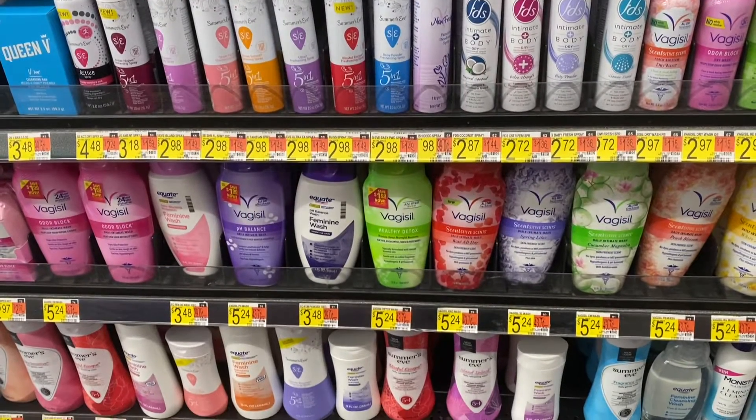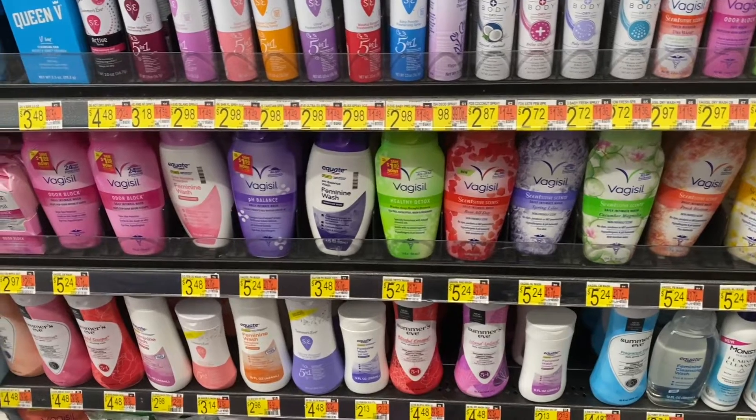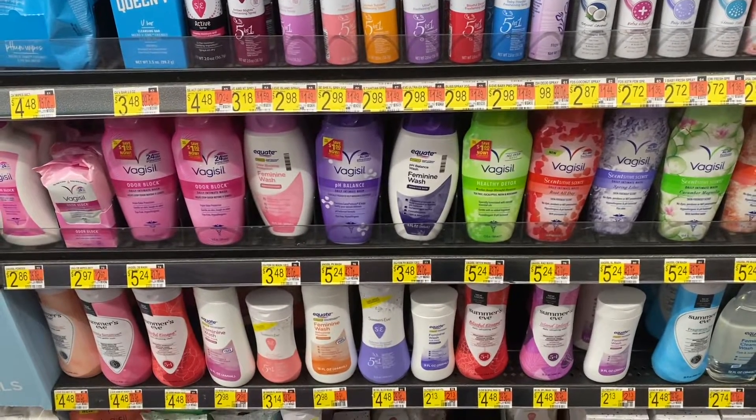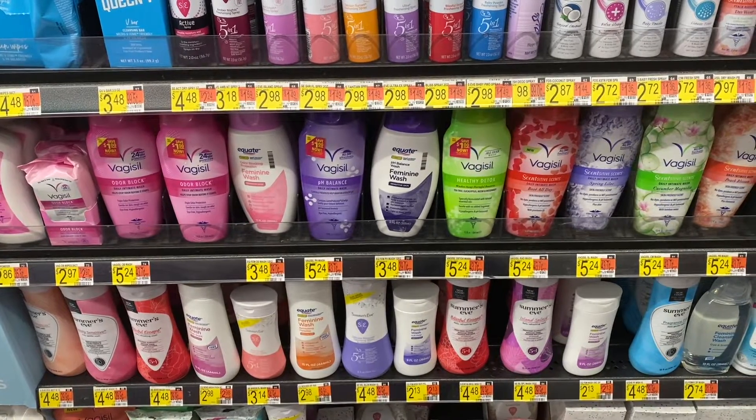Hello ladies, welcome to my channel. My name is Nancy and this is Nance Designs. Today I have a Walmart walkthrough and I found some great items that I wanted to share with all of you ladies, so I hope you enjoy.